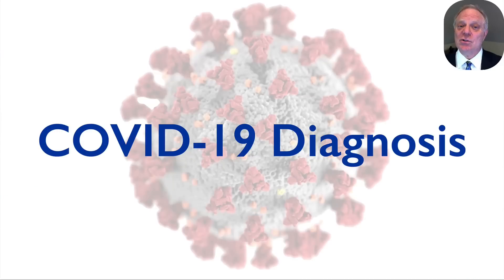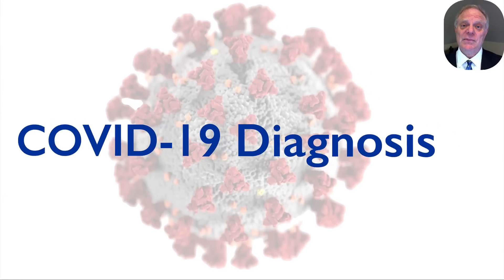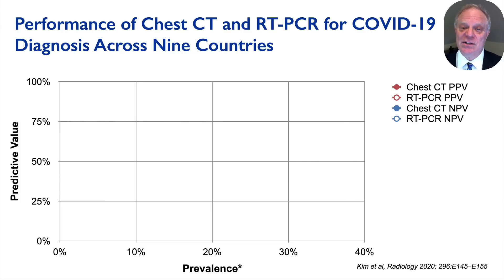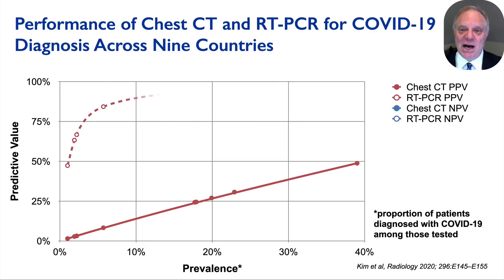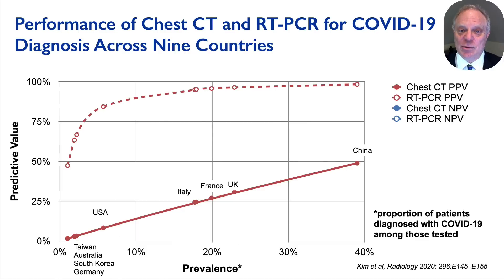Let's begin by discussing COVID-19 diagnosis, specifically with a meta-regression analysis led by Kim and published in Radiology, where diagnostic performance of chest CT and RT-PCR results from 68 individual studies were aggregated by their nine countries of origin. The results are quite striking. The x-axis associates the countries by COVID-19 prevalence based upon the positivity rate of COVID-19 testing in local communities, ranging from 1 to 38 percent, though these values are estimates influenced by local testing availability.